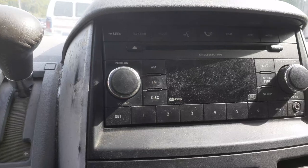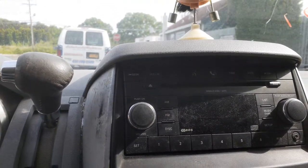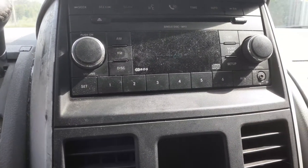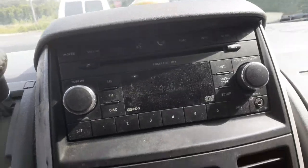This is your AM/FM CD — single CD, MP3. It's got the auxiliary input. Code to the radio is RES. Radio plays fine.